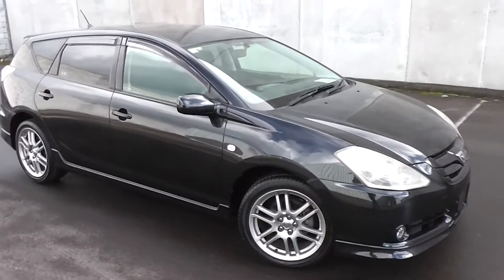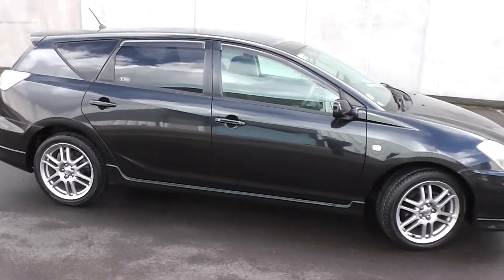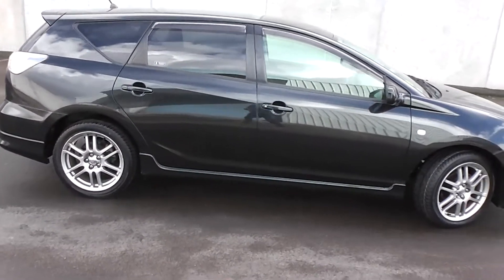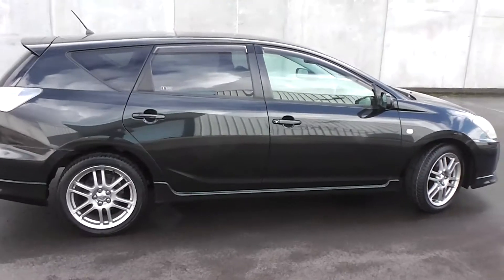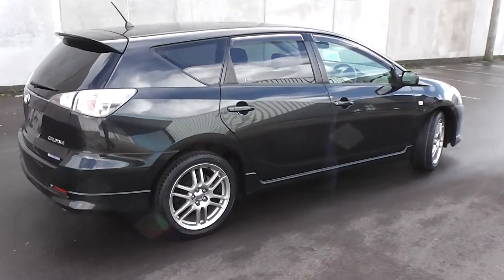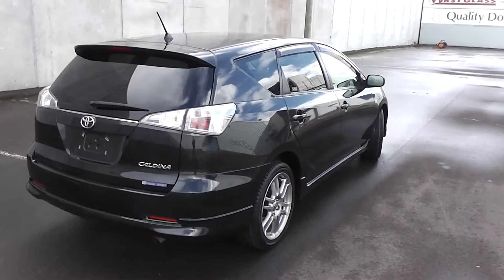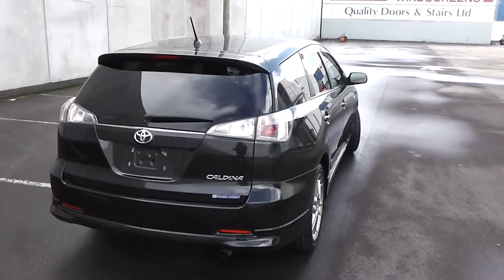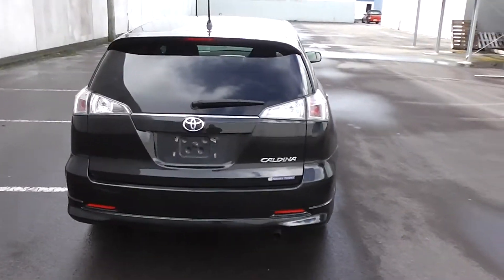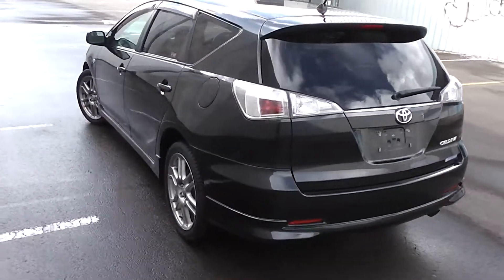Hi, Peter Day here. Take a look at this stunning 2005 Toyota Caldina Z. It's the S edition model, top of the line. Traveled 97,000 kilometers. It's powered by an 1800cc variable valve timing engine. This engine has a cam chain so no cam belt to worry about. The engine produces 132 horsepower or 97 kilowatts and it goes with a four-stage automatic transmission.